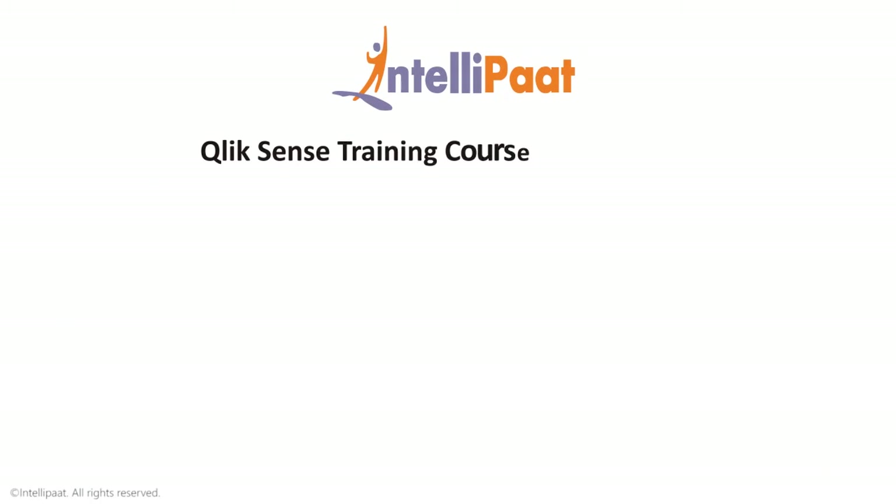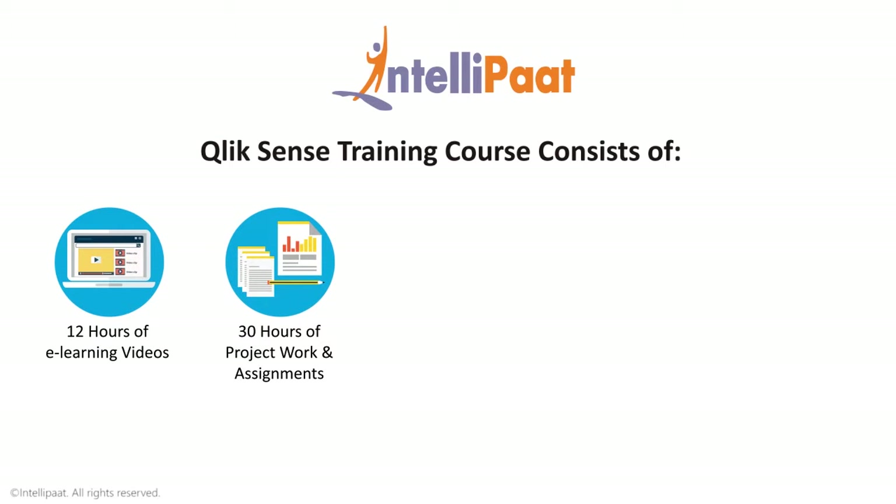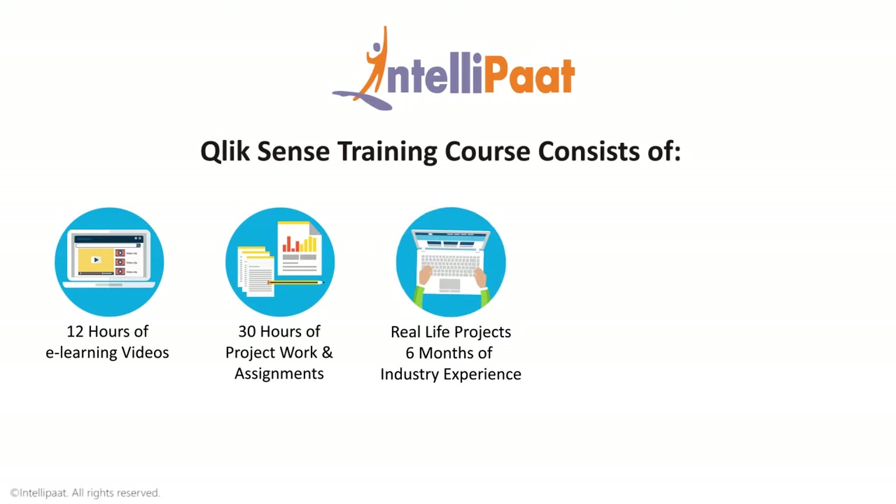Intelliput's Qlik Sense training course consists of 12 hours of e-learning videos, 30 hours of real-time industry-oriented project work and assignments, and real-life projects equivalent to 6 months of industry experience.